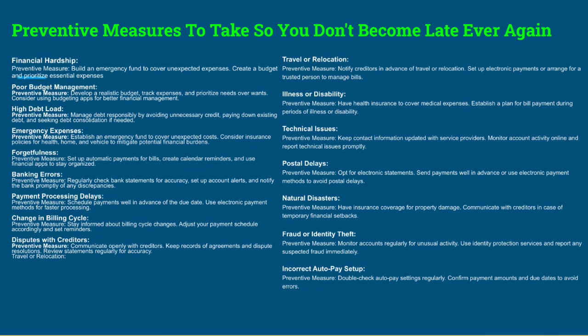Here's a case study from a recent client who took my advice — she was able to get a credit limit increase on her Home Depot card from $9,500 to $20,000. For changes in billing cycle, stay informed about billing changes and adjust your payment schedule accordingly. For disputes with creditors: communicate openly, keep records of agreements and dispute resolutions, and review statements regularly. You can hire us to help dispute with creditors — we're pros at that.